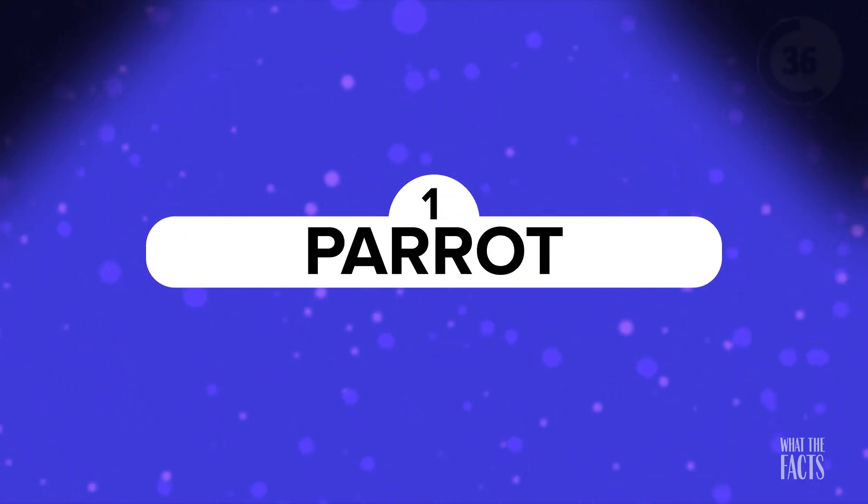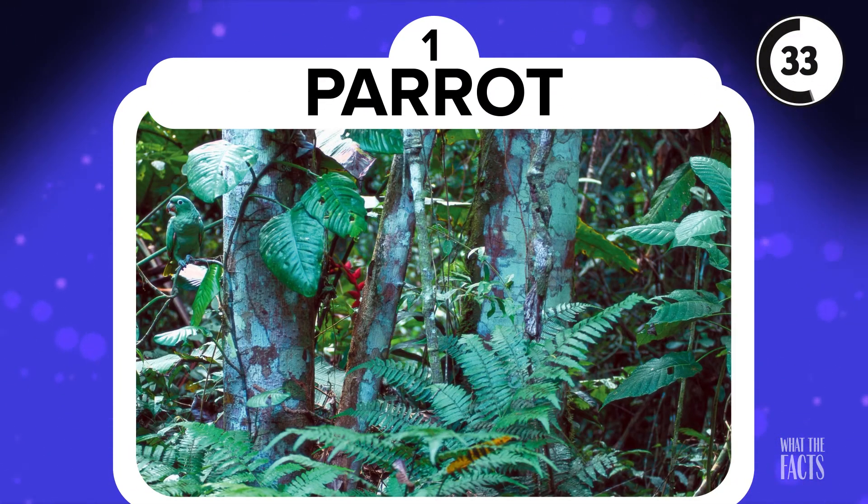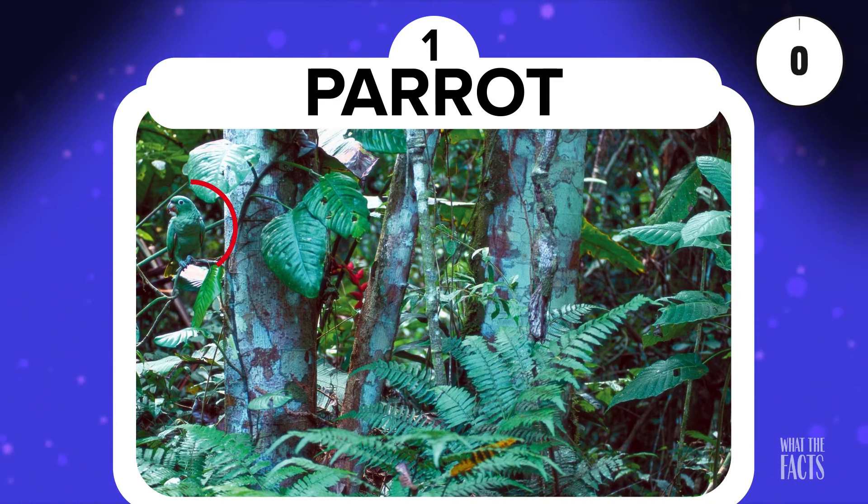A Parrot! Well, if it isn't everyone's favorite type of bird — a parrot! Can you find the parrot in this photo? If you're having trouble, just look for something green that has black specks for eyes. The parrot in this photo is actually a blue crown parakeet, which is native to the larger parts of South America, all the way from the east of Northern Colombia to the north of Southern Argentina. Did you find it yet? If you haven't found it by now, you might as well give up! He's right here!